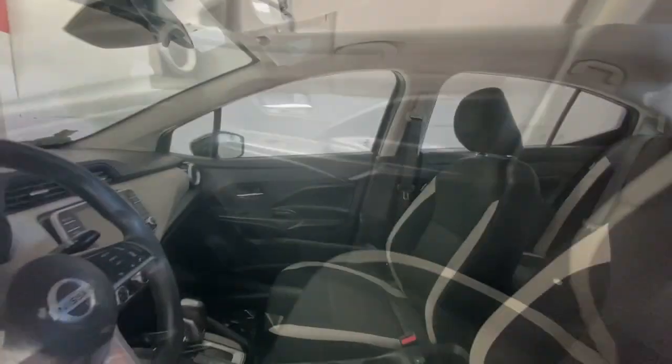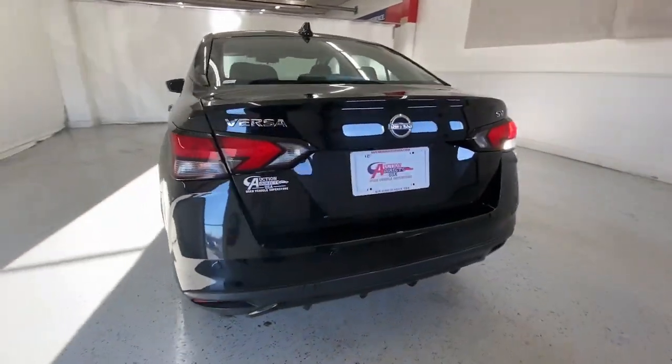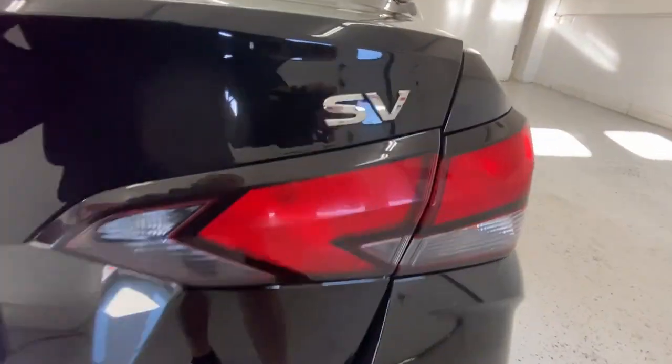These are just some of the great options this vehicle comes with: lane departure warning, keyless entry, backup camera, keyless start, heated mirrors, satellite radio, blind spot monitor, aluminum wheels, steering wheel audio controls, and Bluetooth connection.